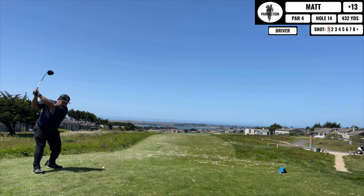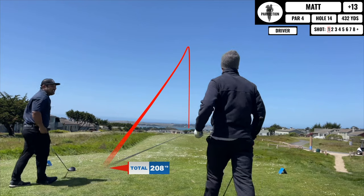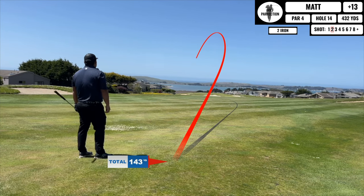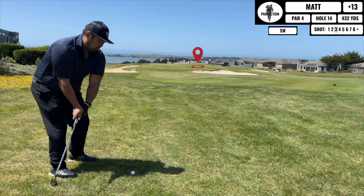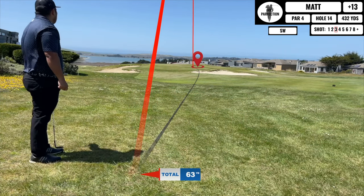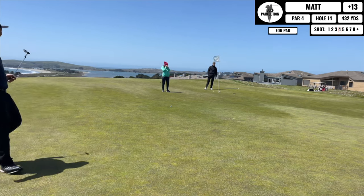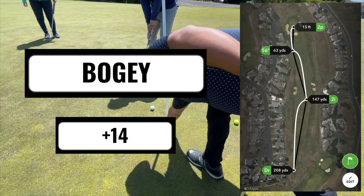Next up is a super long par 4 — a ridiculous 432 yards downhill playing into the wind — so a really good drive only went 208 yards. For my second shot I take my 2-iron out to keep it below the wind, it draws a lot because of my shortened follow-through and only advances 150 yards or so. My third shot with the sand wedge ends up really good and I have at least a look at par on this crazy long hole. It ends up being pretty close — I thought I almost made it — so I tap in for what is a really good bogey in my opinion.